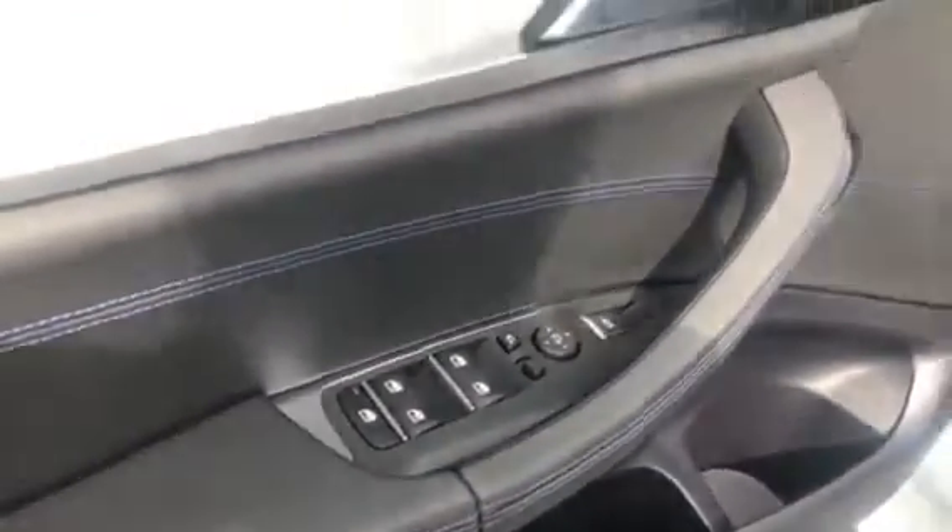The vehicle has comfort access, so right when you grab the handle with the key on you it will unlock automatically. Here are the master window controls, and here's the upgraded Harman Kardon surround sound system.